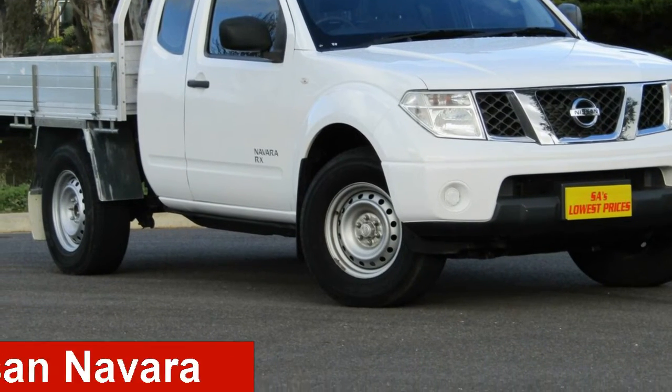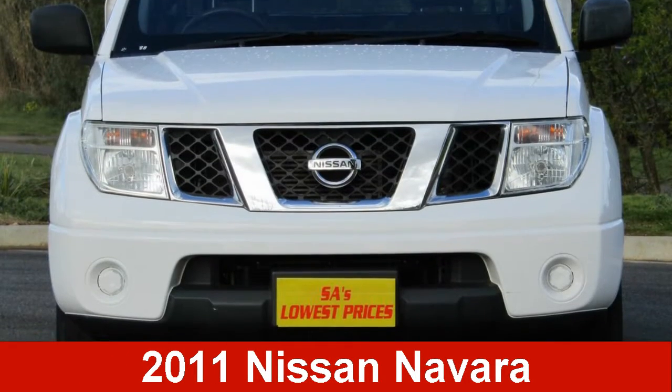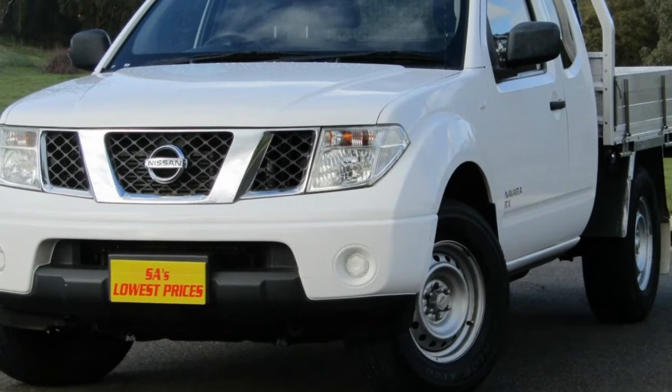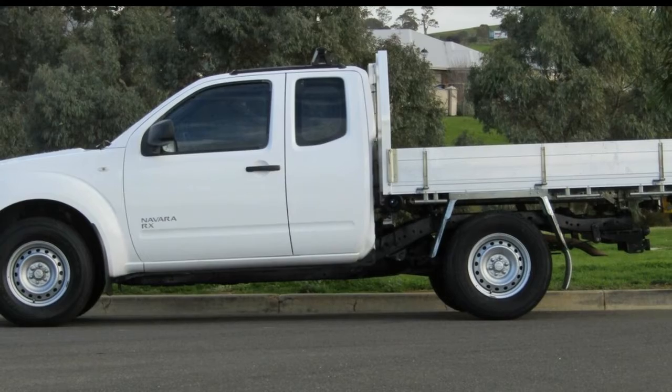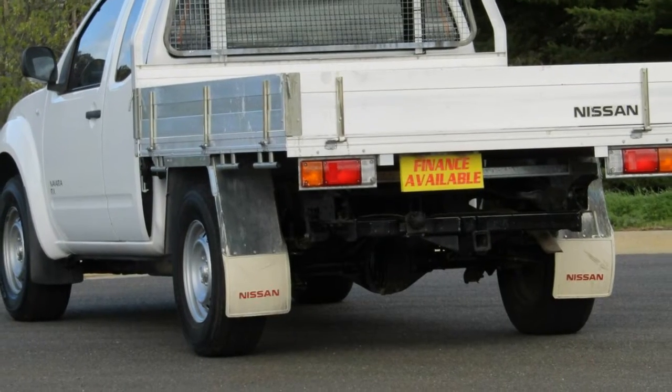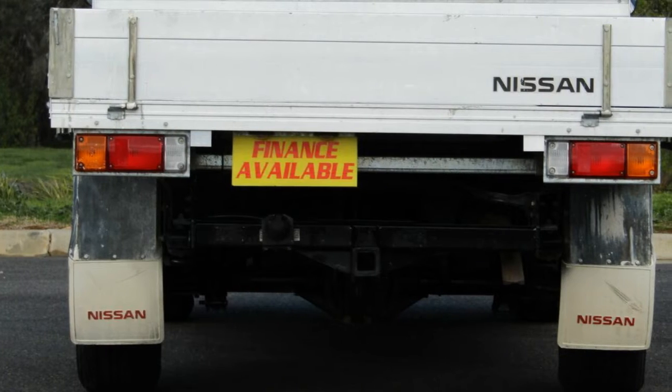Take a look at this 2011 Nissan Navara. This Navara has a reliable 2.5-litre engine and responds smoothly to its 5-speed automatic transmission. The attractive white exterior is complemented by its stylish interior.